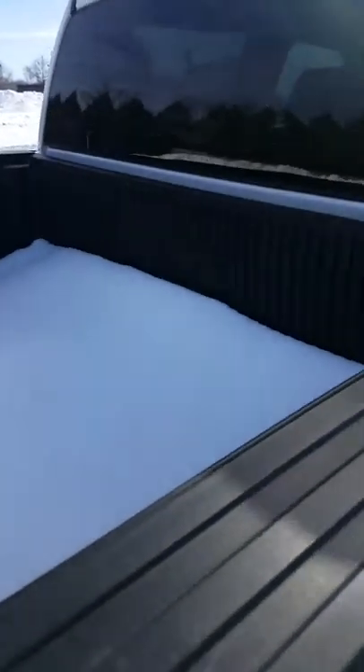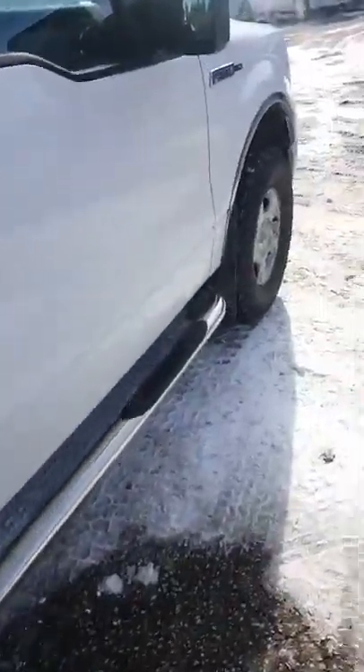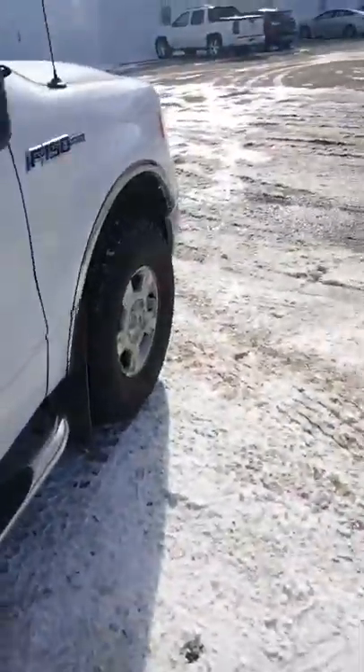This truck also has the bed liner filled with snow at the moment, but it's supposed to warm up this weekend and hopefully it'll all melt and go away for good.